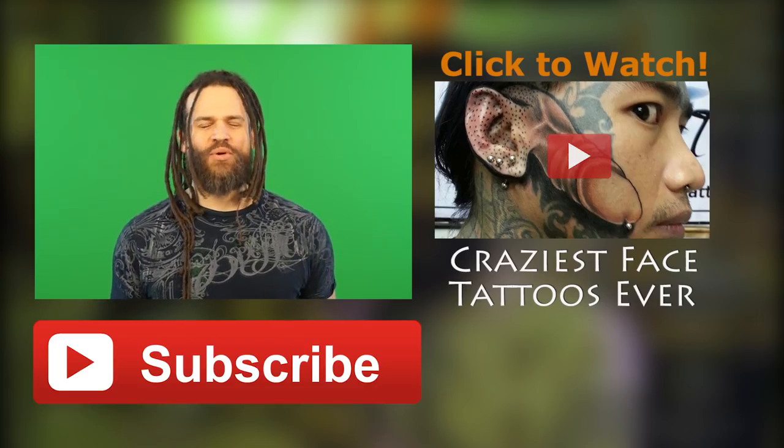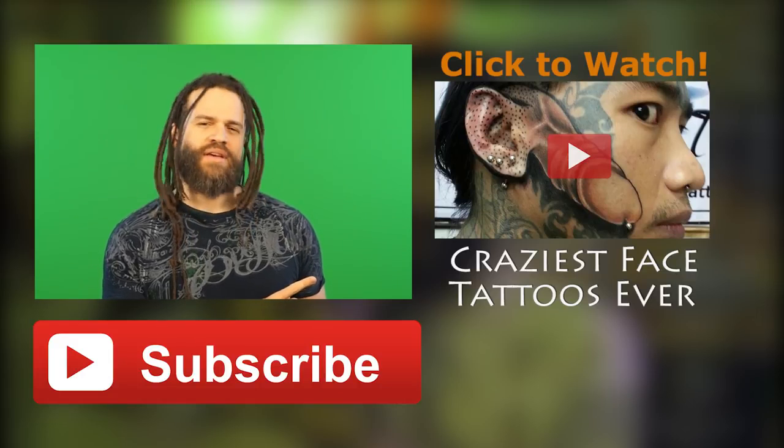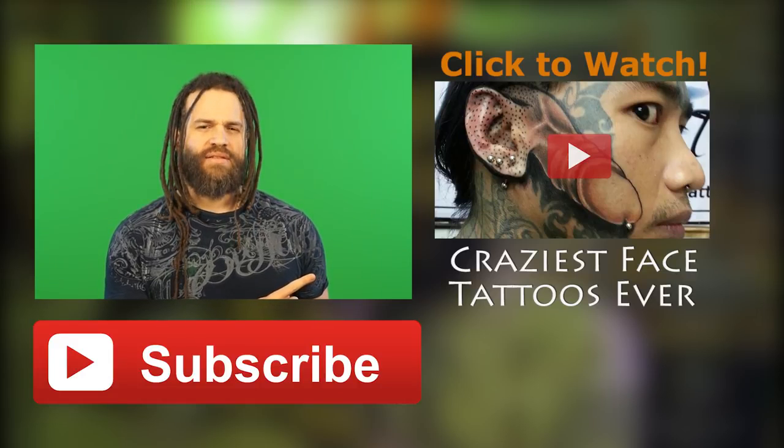Which photo did you have to look at the most to understand? Hey guys, thanks so much for watching. Check out this other video I did of the craziest face tattoos. I think we all know what that is — it's a dick on his face.